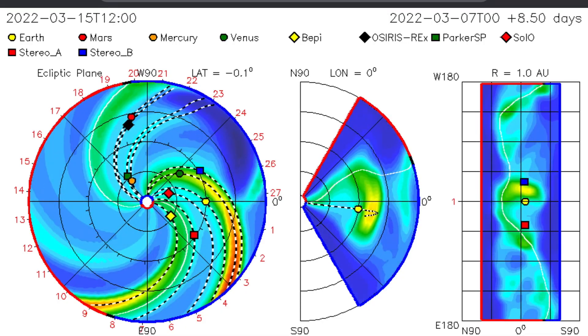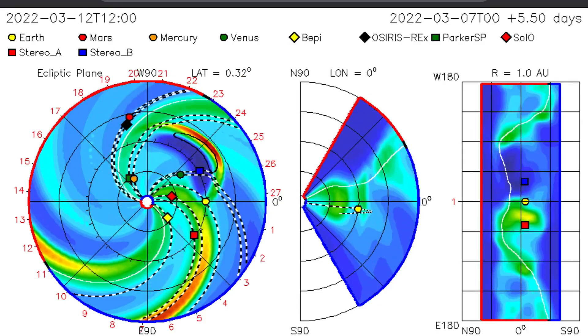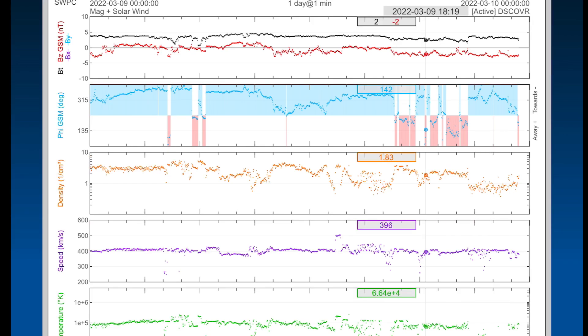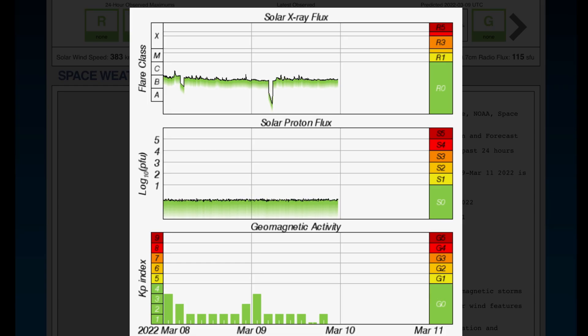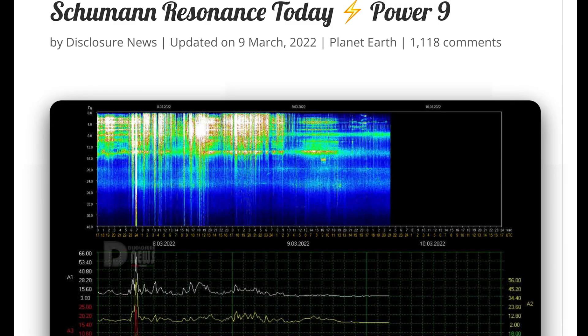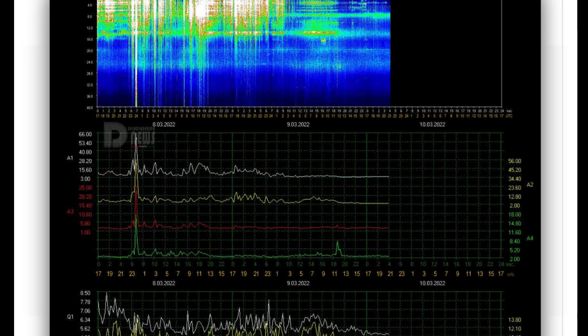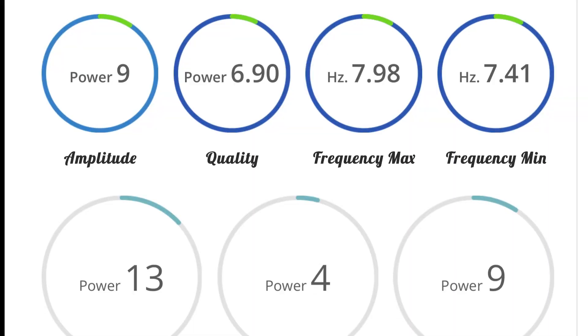Quick look at ISWA Space Prediction Spiral. As you can see, that CME shot out straight at Venus, and it is sure to give us just a glancing blow up into the 13th of March. Real-time solar wind sitting at about 390 kilometers per second. Highest we saw today was 499. Solar X-ray flux is in B range. Geomagnetic activity is low, very low. Schumann resonance for today — a power of 9, definitely a little better than the last couple days as the energies were abuzzin'. Amplitude of 9, quality of 6.9, power of 13.